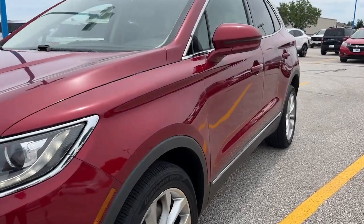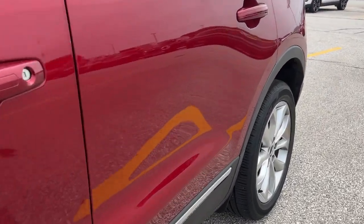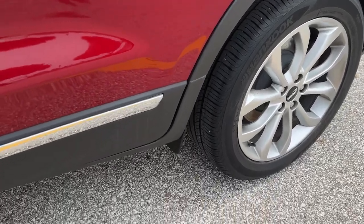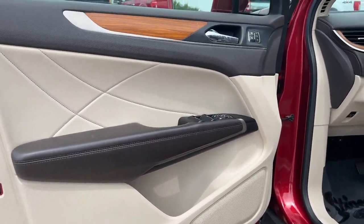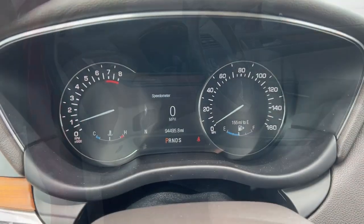Performance, luxury, versatility — that's what this sleek MKC delivers. From its connected tech to its premium amenities to its alluring style, this compact SUV is poised to infuse every drive with inspiration.